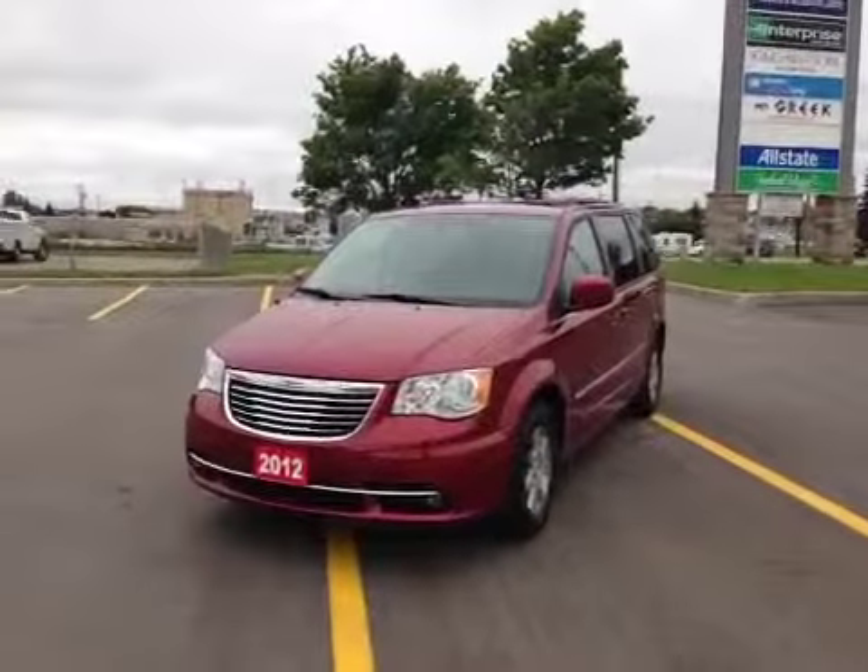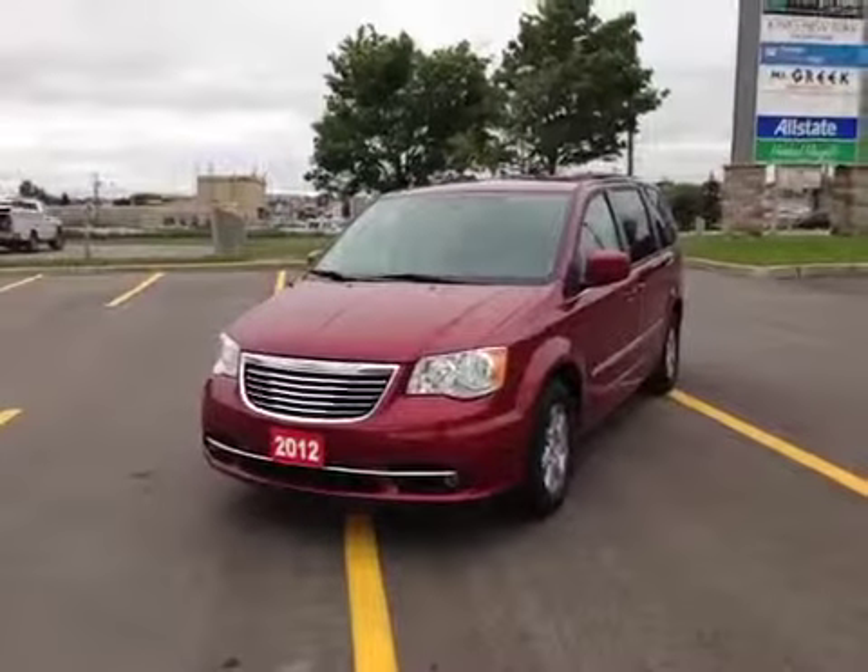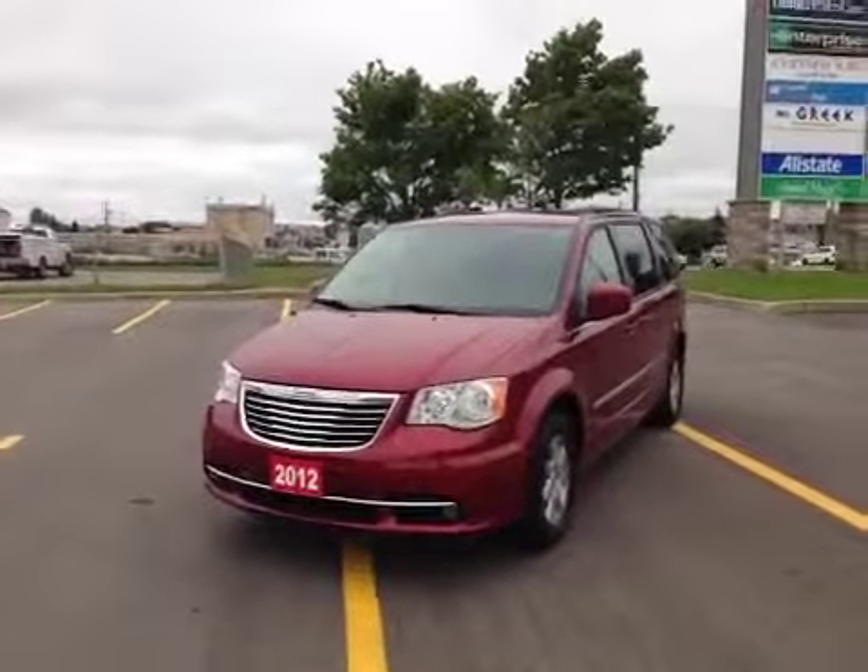Hey guys, we're here at MacIver Dodge Jeep in Newmarket, Ontario, right across from Upper Canada Mall. And today we're looking at our pre-owned 2012 Chrysler Town & Country.